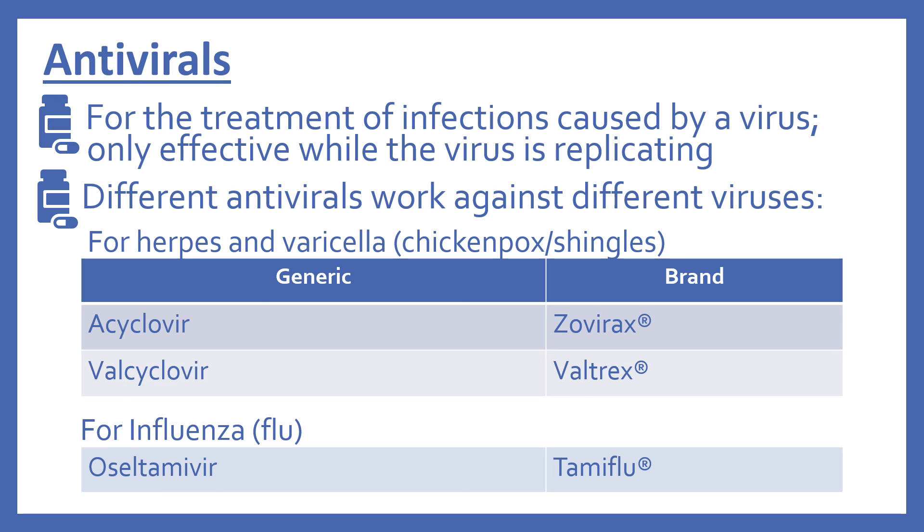Last are the antivirals. These are for the treatment of infections caused by a virus, and they are only effective while the virus is replicating. There are different antivirals that work against different viruses. For herpes and varicella (chicken pox and shingles), in the top 200 there's acyclovir (brand name Zovirax) and valacyclovir (brand name Valtrex). For influenza, there's oseltamivir (brand name Tamiflu).